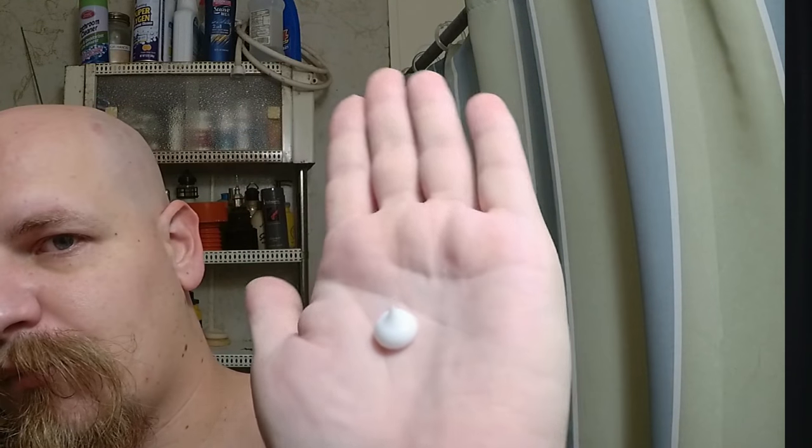Now this is definitely a cream and it really doesn't take much at all to apply it to your whole face. I just put a little dot in the middle of my palm and I'm able to get my whole face along with all of my big bald head. After applying this, it doesn't burn at all and it doesn't leave any oily feeling on your skin either.